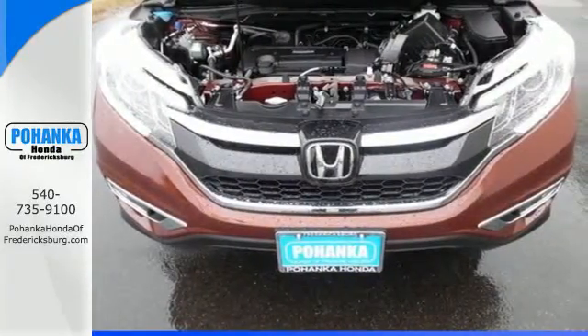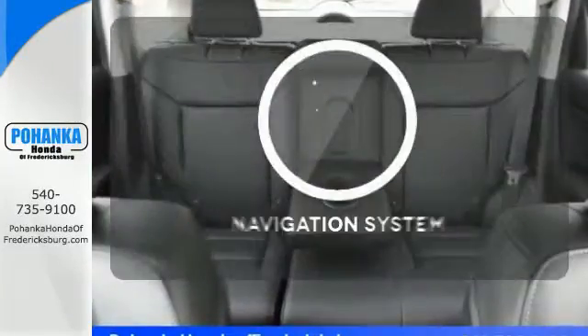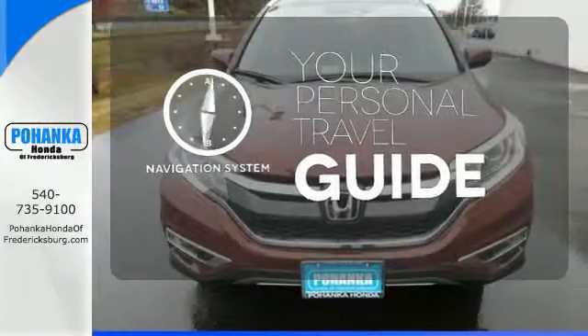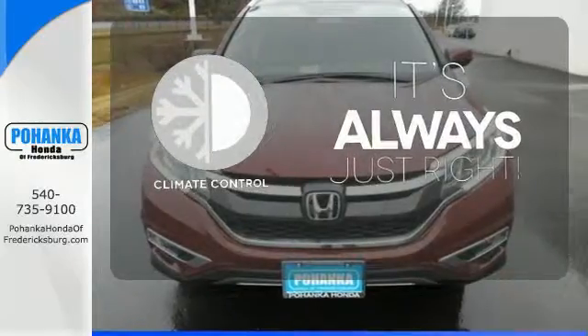See more of what's behind you with the multi-angle rear-view camera. It comes with a navigation system to easily guide you to your destination. Set it and forget it with the climate control.